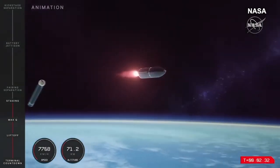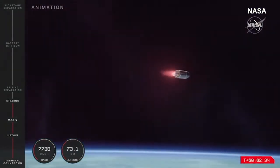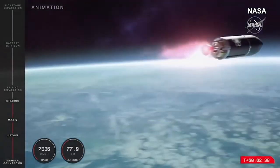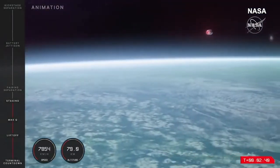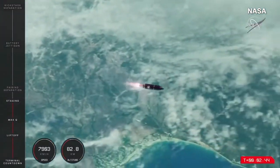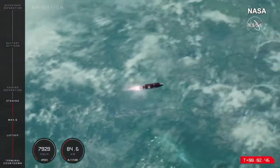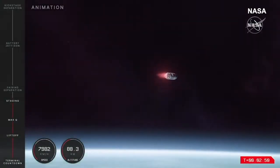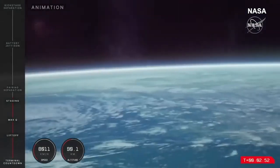And we have had MECO confirmed. It will be coming up soon on the fairing separation for the mission. To confirm from mission control comms, we have had MECO and second stage separation, and it's carrying on now as you can see in that animation, continuing nominally.